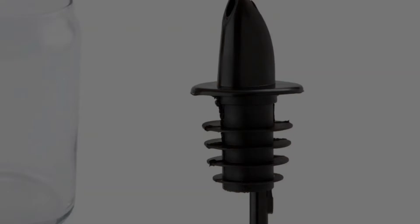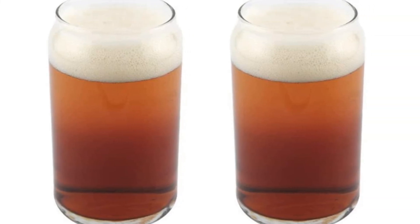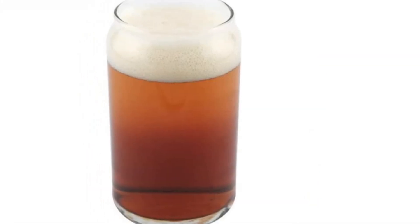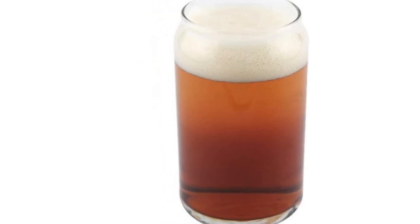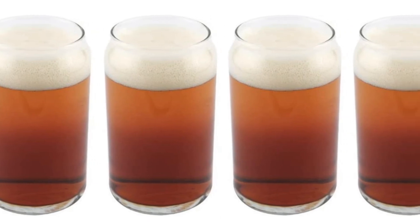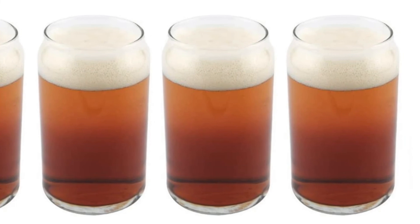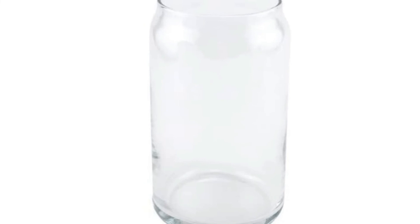There are a couple of downsides to these glasses when comparing to our other subjects. The small mouth opening can make it hard to give them a good cleaning, especially for larger hands. Also, although the Libby Pint 2 Pack feels well-balanced, the thin nature of the glass may prove more prone to breakage over time. In all, though not our favorite glasses, we were pleasantly surprised by their charm and easy drinkability for most styles. This cup stands out for being different, which is refreshing on its own.